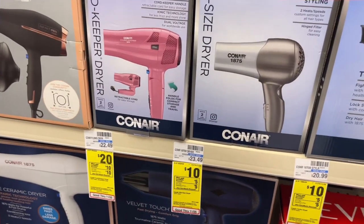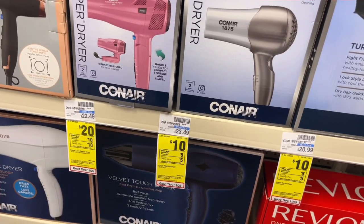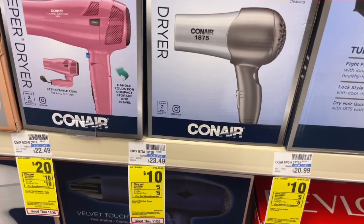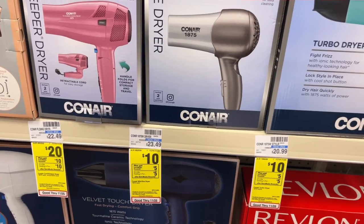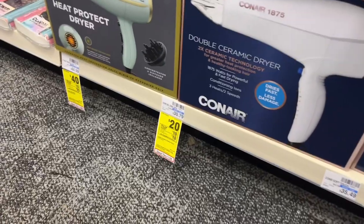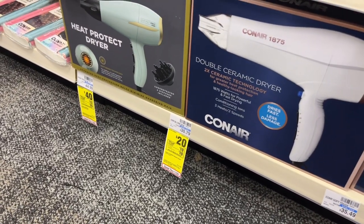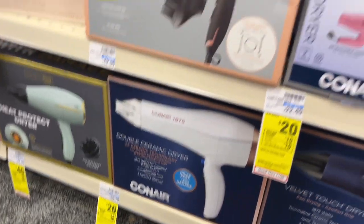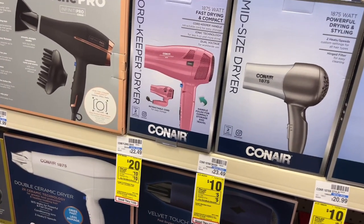We covered the Conair deal last week but it's still going on. On Conair products you'll get extra care bucks back. This hairdryer is on sale for $10 and you'll get $5 back, making it just $5. Or if you want to spend a little more, this one regularly $30.79 is on sale for $20 and you'll get $10 back, making it just $10. It's a great time to pick up a Christmas gift for anyone who has a hairdryer or styling product on their wish list.